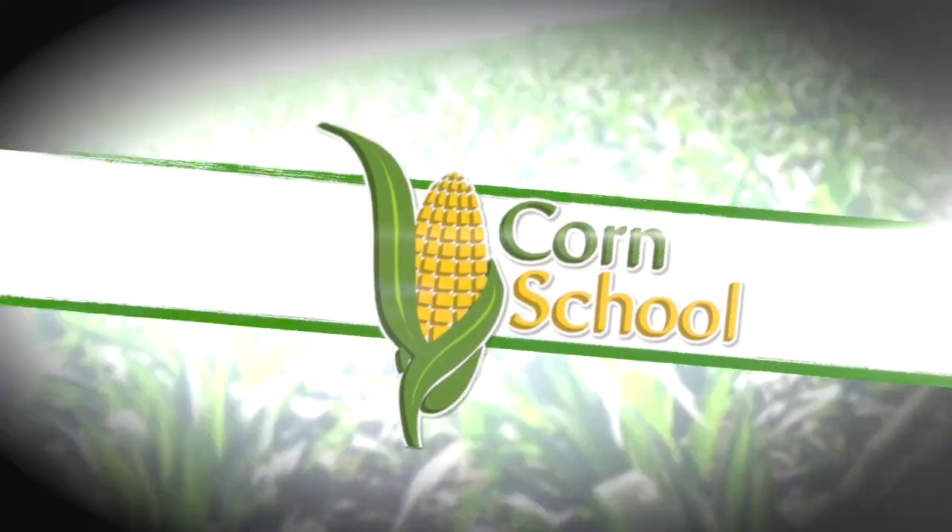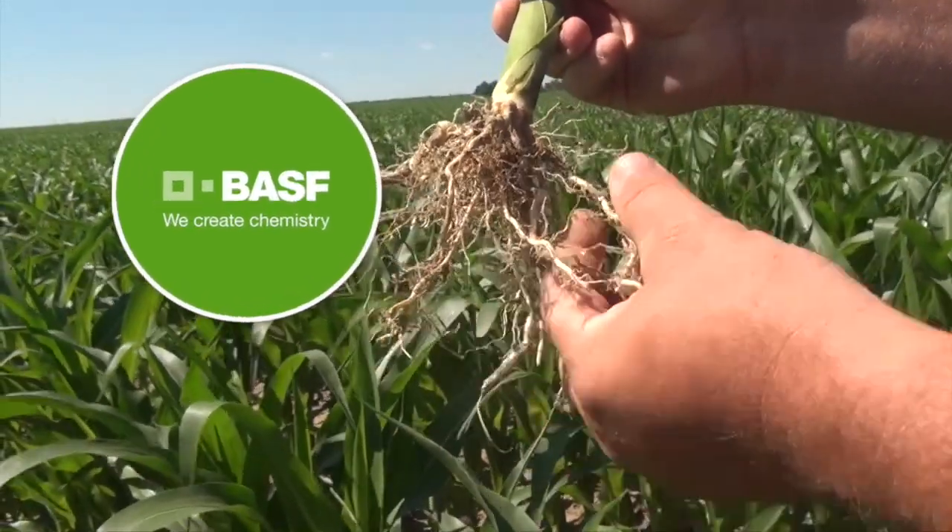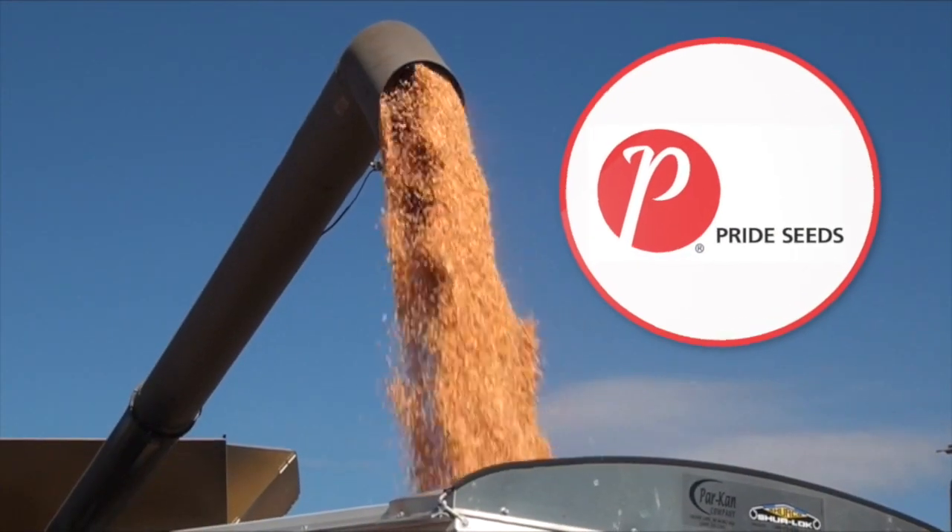The Corn School is brought to you by BASF and Pride Seeds. Hey, Kara Goo Strauss with realagriculture.com. We are here in southern Alberta standing in a field with the corn above our heads, and I have here today with me Dan Foster with Pride Seeds.